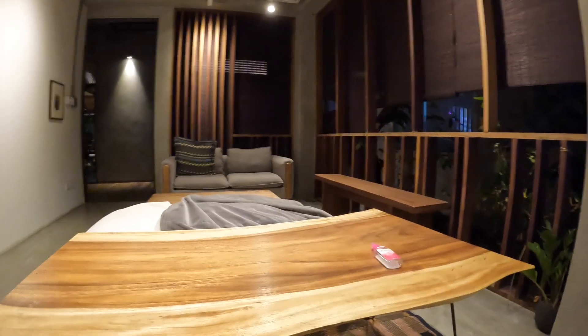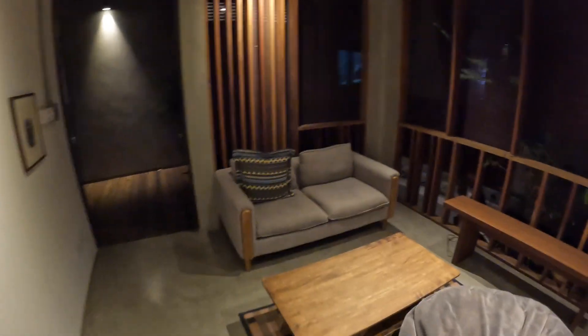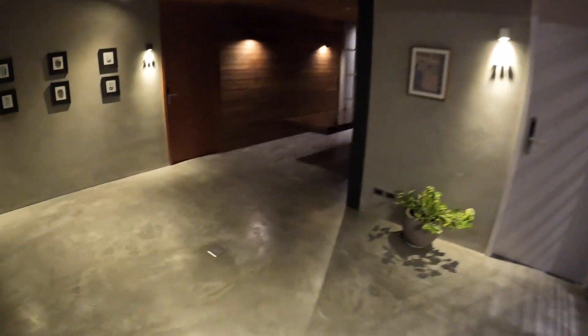Not bad, chill out here, gonna do some work, bean bags - nice. It's got more floors - it's huge, this place doesn't look like a hostel. Look at this, it's huge. More rooms here, got separate bathrooms.